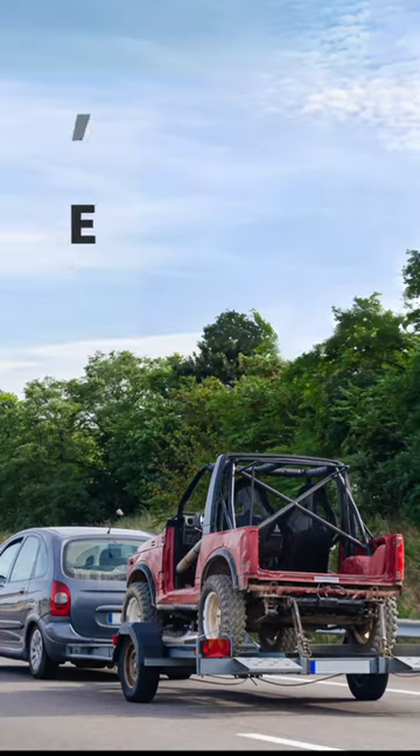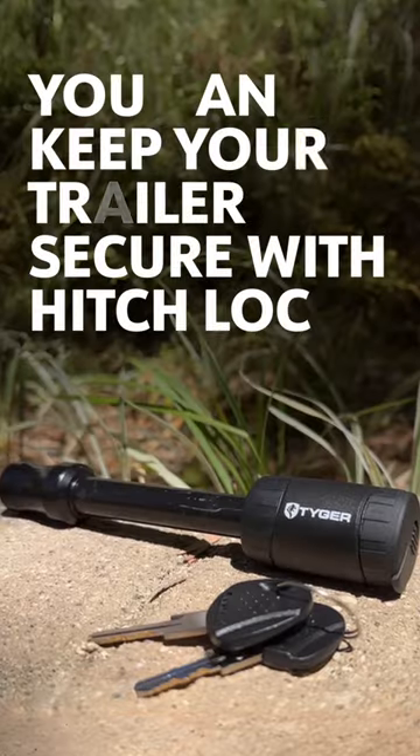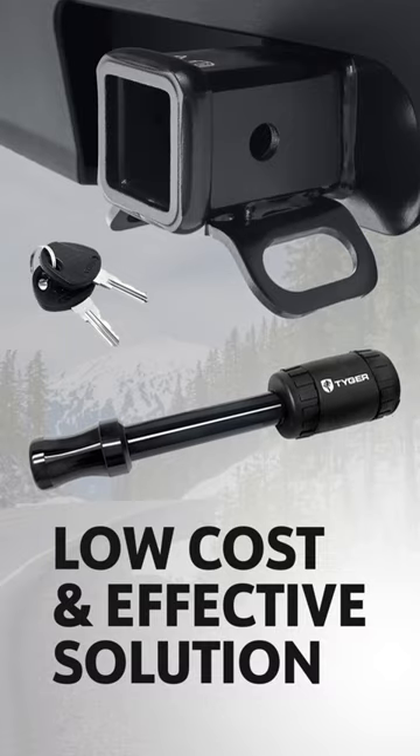How to secure your trailer from theft. Did you know 1,400 trailers are stolen weekly in the States? One of the best ways to keep your trailer secured is with a hitch lock, which is a cost effective solution.